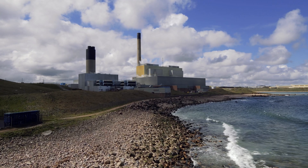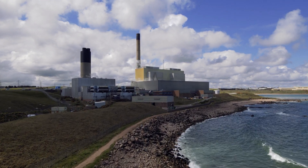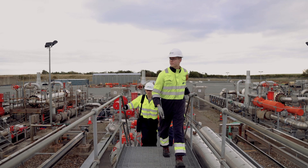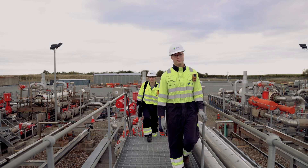As we transition to net zero, it's crucial that we do so in a fair and just way. We're focused on repurposing our power stations for a net zero future, safeguarding jobs and investment, and creating opportunities for the next generation. We work really closely alongside our communities to help them understand the benefits that these projects can bring — not only raising awareness of the projects themselves, but helping communities understand benefits like long-term skilled employment, supply chain growth, and the huge far-reaching socio-economic benefits of these projects.